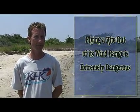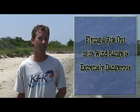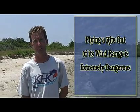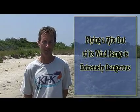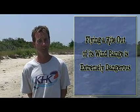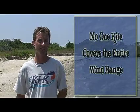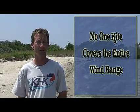The most important factor is to realize that no one kite will cover the entire wind range. Each kite size is intended to fly in a particular wind range. Flying that kite out of its intended wind range, particularly in higher wind than it's intended to be flown in, is an extremely dangerous situation. You'll become overpowered immediately upon the launch of the kite, and you can get hurt badly or damage your equipment.